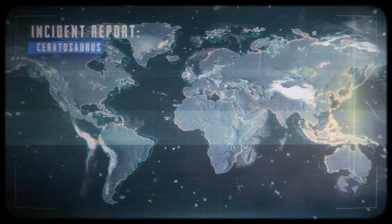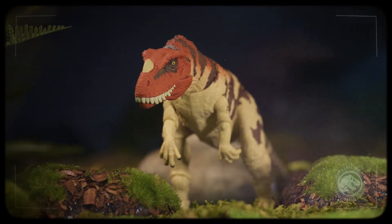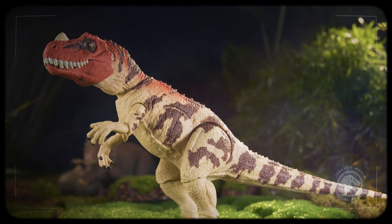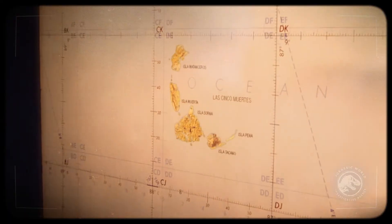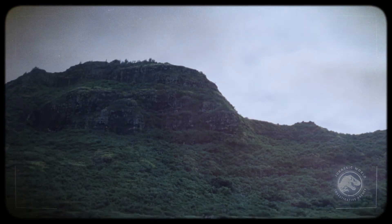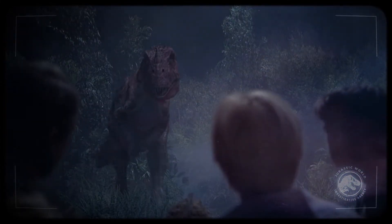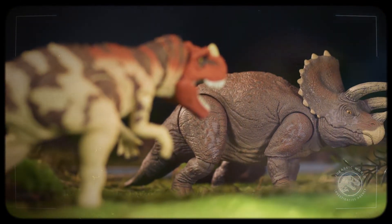Cloned illegally on Isla Sorna after the fall of Jurassic Park, Ceratosaurus is one of the many species that never officially appeared on InGen's list. These striking theropods were one of the many carnivores that helped the archipelago continue to earn its '5 deaths' moniker, and the species would often hunt near waterways, taking advantage of animals looking to stay hydrated.